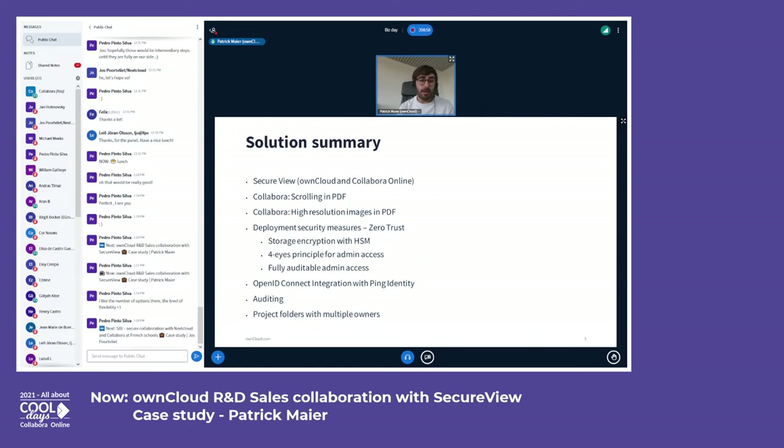Those two features are scrolling in PDFs and also the ability to display images in high resolution in PDFs. Both of these features were financed and developed as part of this project, which is great.